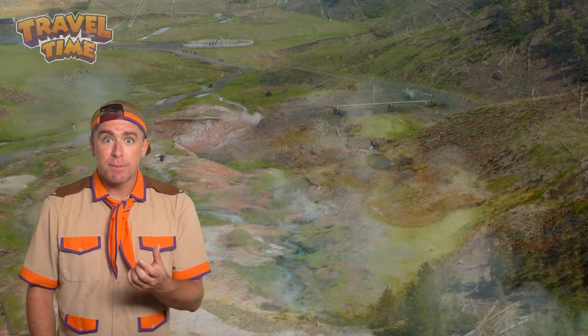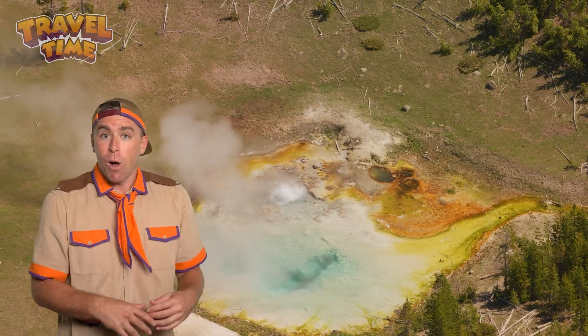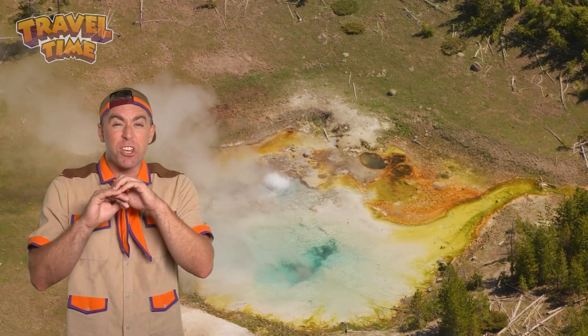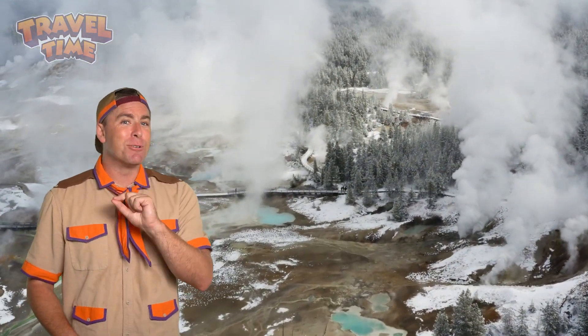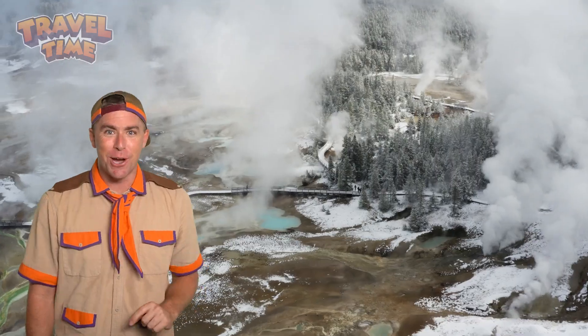Not all geysers are the same. Some erupt every few minutes while others stay quiet for years before suddenly going wild. Here are a few of the most famous ones in Yellowstone.